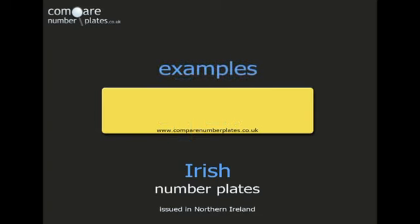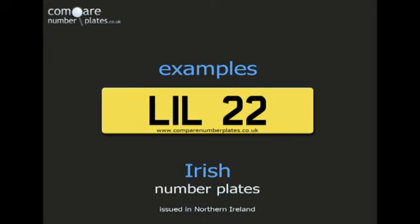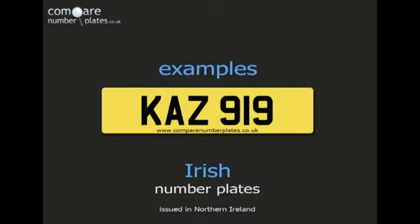Here are some more examples of Irish number plates. XIB2345 contains the letter I, LIL22 also has the letter I, and KAZ919 has the letter Z.